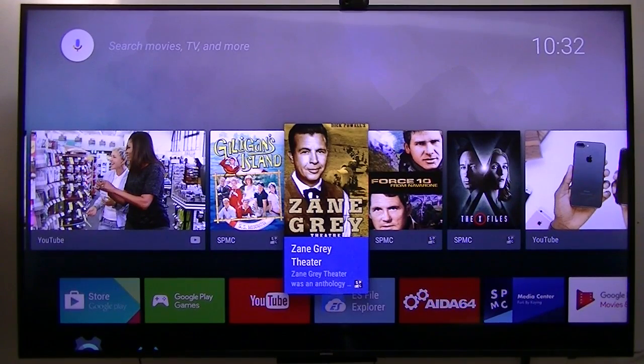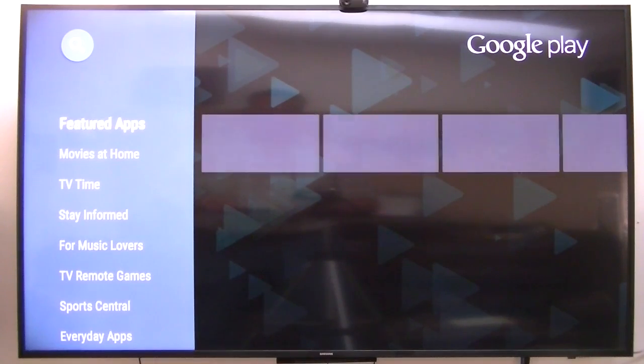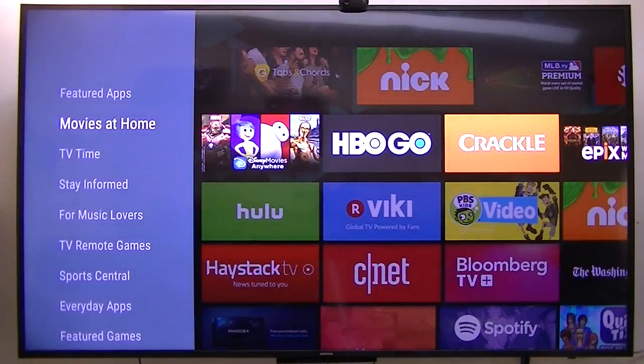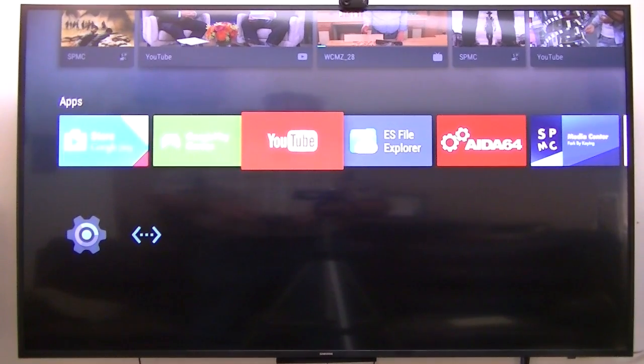I thought I would show you my latest device that is running on the official Android TV OS. I'm not going to tell you which device it is until the very end. If you've been watching my videos, you know that I've ordered one of those Xiaomi Mi boxes — that's the latest box that will be running the Android TV OS. But that is not this particular box.